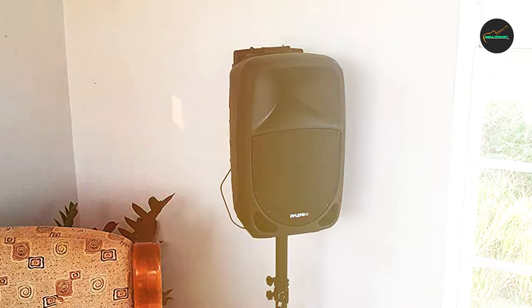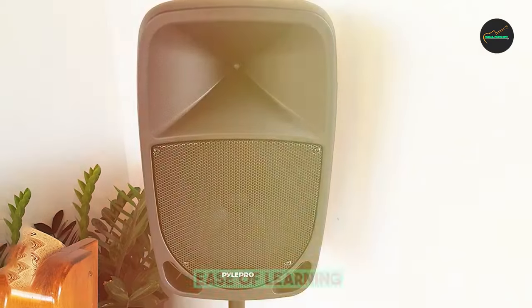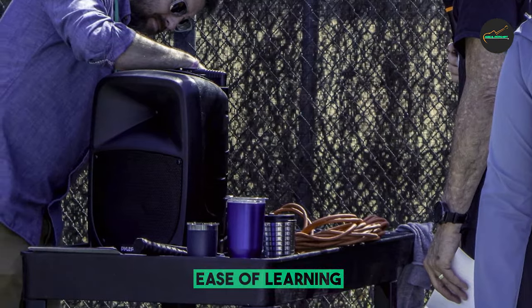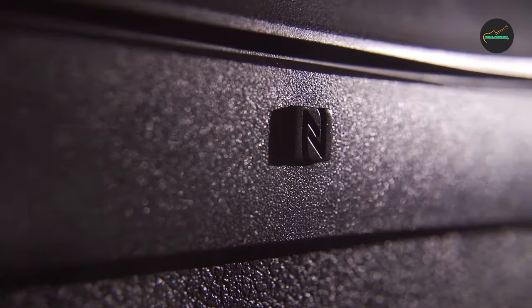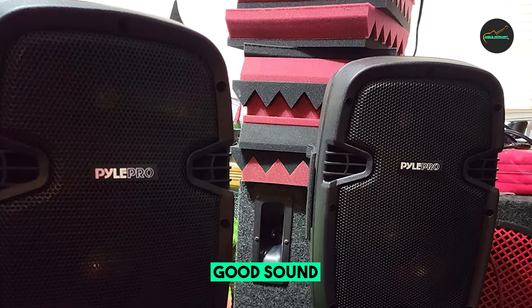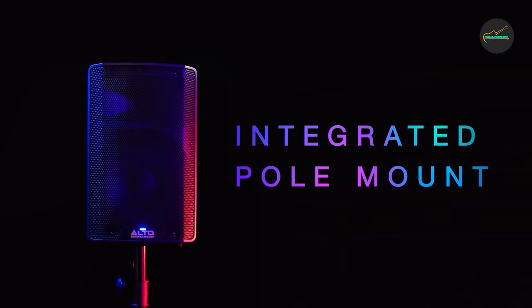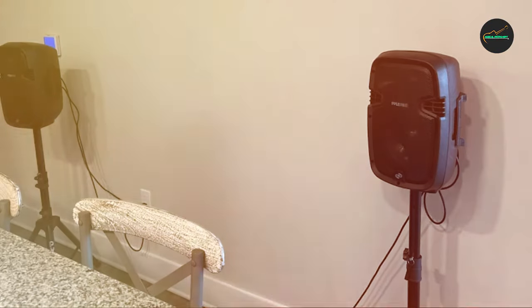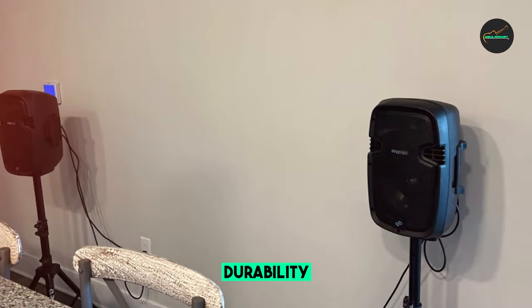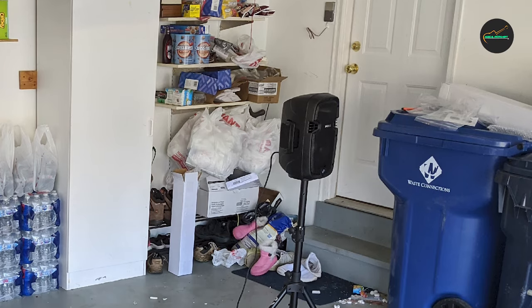Overall, the Pyle Powered PA Speaker System is a good option for budget-minded consumers who need a versatile and easy-to-use PA system for small to medium-sized events. It is not of professional quality, but it offers good value for the money. Pros: affordable price; good sound quality for the price; versatile with a variety of features; easy to transport and set up. Cons: not of professional quality; sound quality not as good as more expensive PA systems; build quality not as sturdy.